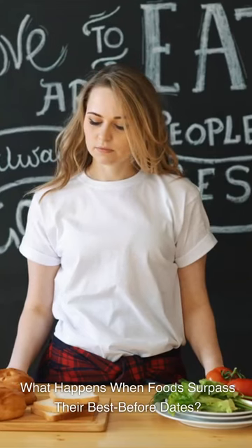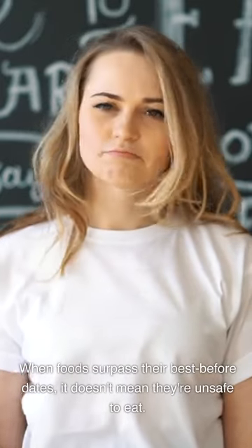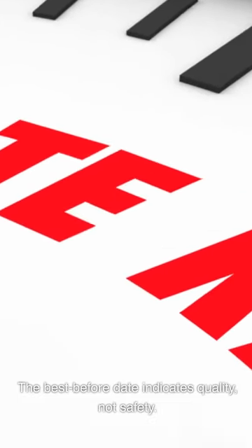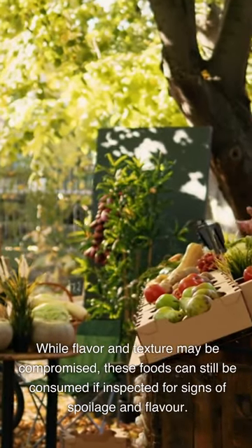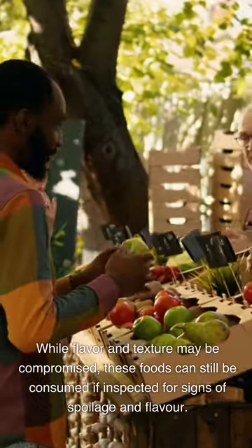What happens when foods surpass their best before dates? When foods surpass their best before dates, it doesn't mean they're unsafe to eat. The best before date indicates quality, not safety. While flavor and texture may be compromised, these foods can still be consumed if inspected for signs of spoilage and flavor.